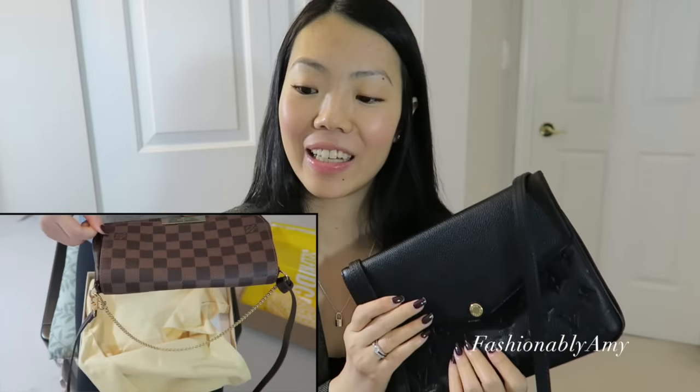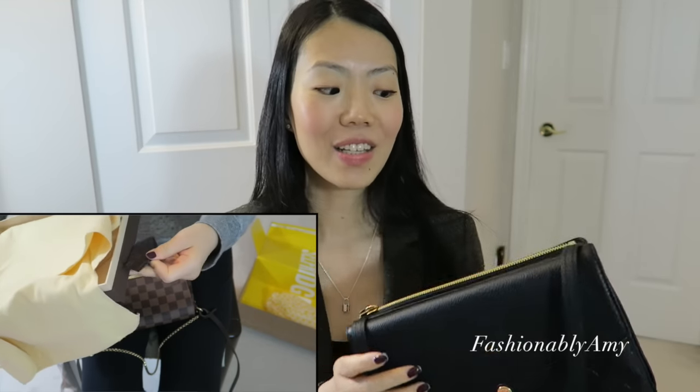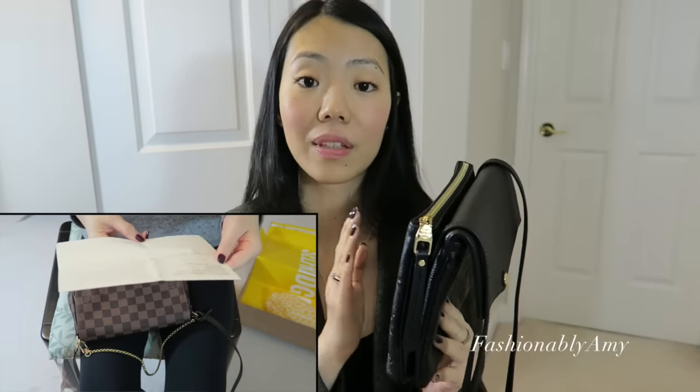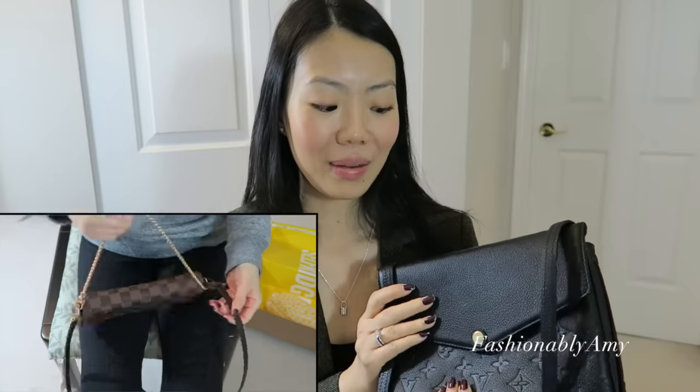One reason I got this is because I love my pochette accessoires — it's my holy grail bag — but I want to keep it as long as I can. On days when it's pouring outside, I'd rather not use it. Having a full leather, black bag that's comparable in size gives me a great alternative. It still fits everything I need, and I love the crossbody style. It's not too big but fits more than I expected.